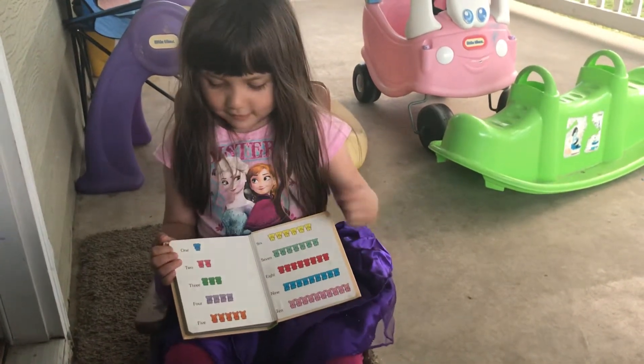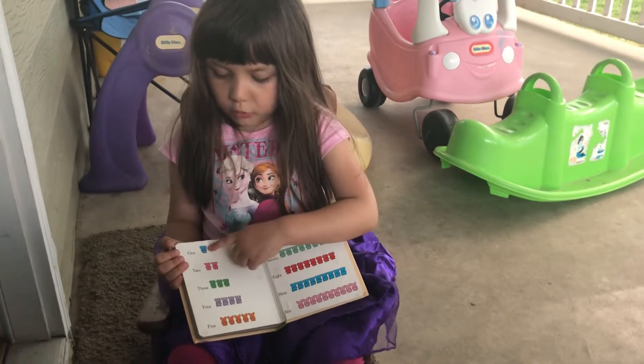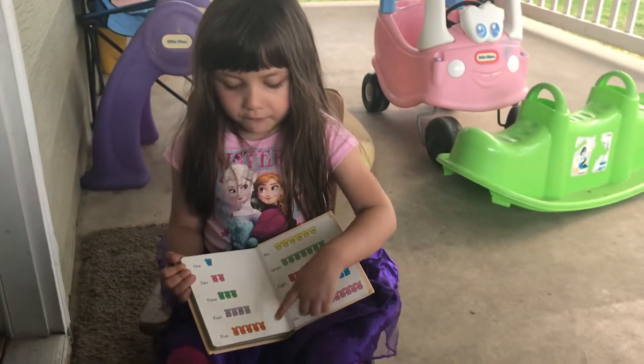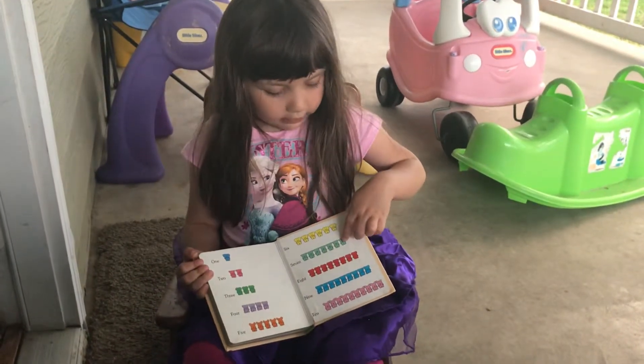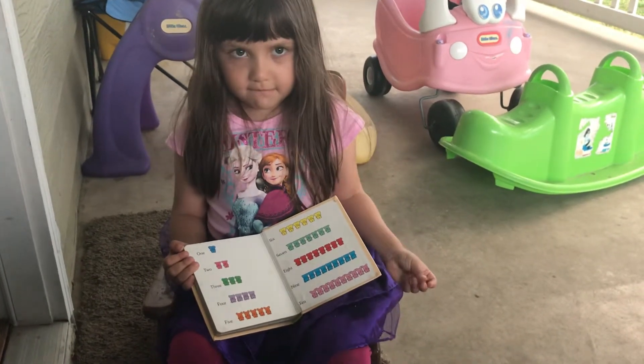Tell me the numbers. One, two — loud, please. One, two, three, four, five, six, seven, eight, nine, ten. Very good. Say the end. The end. Bye.